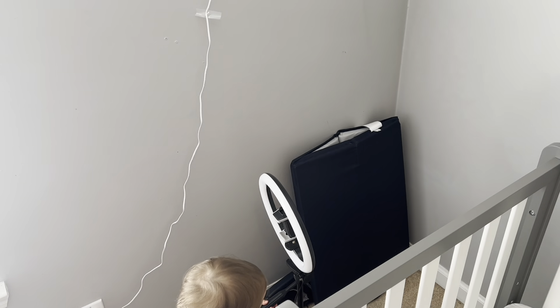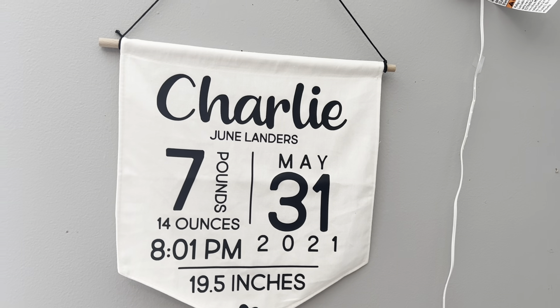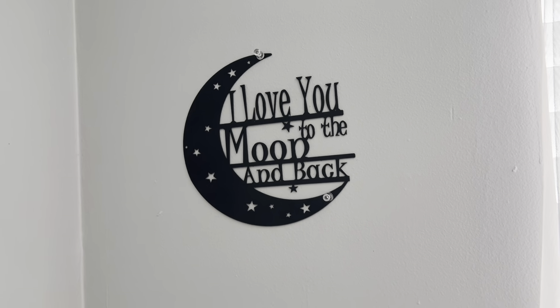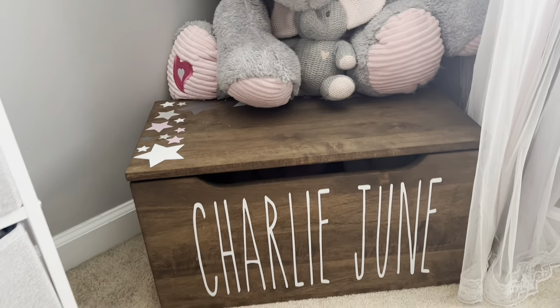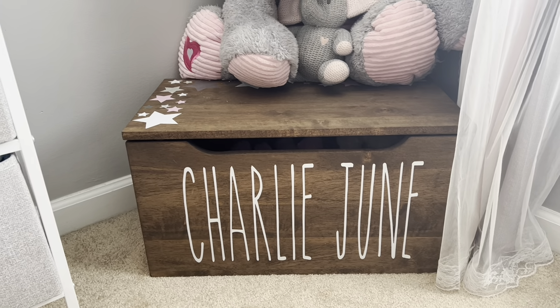We just got a little sign that our friend got us that has all of her details from when she was born. Then I got this little sign that her grandma got her, which we just love — I think it's so cute.